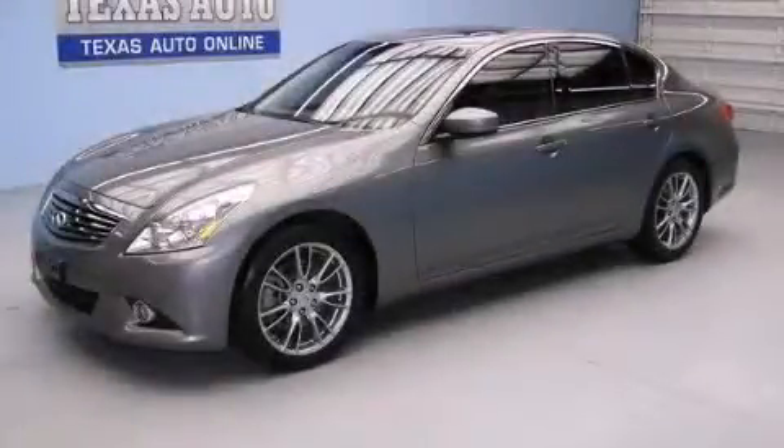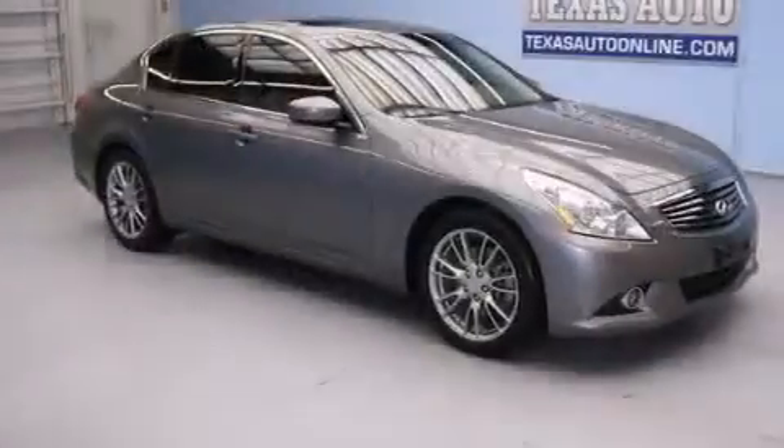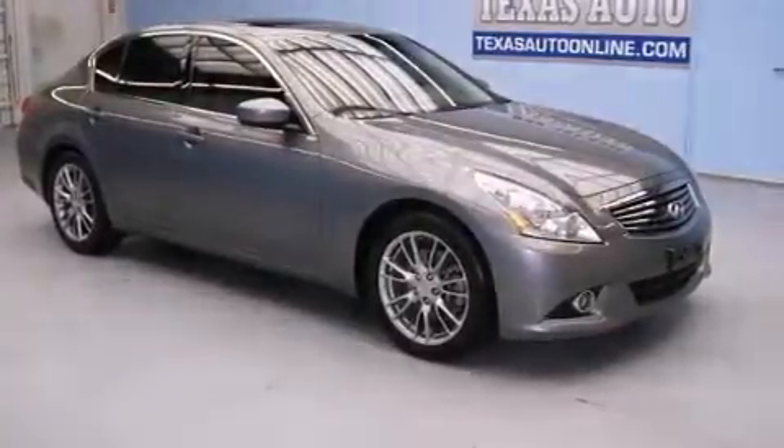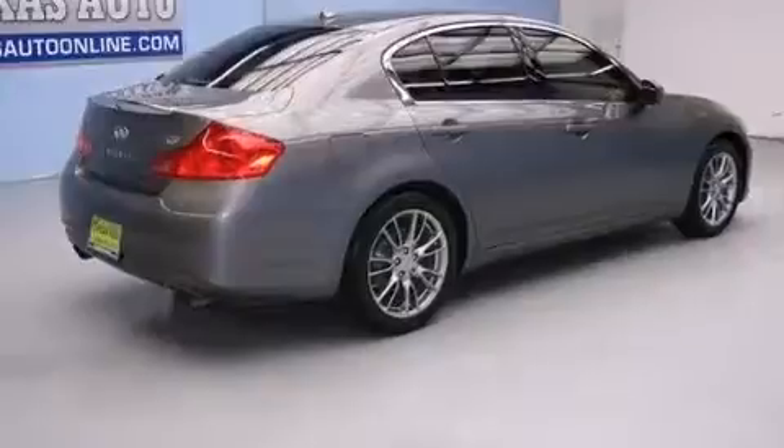This is a 2012 Infiniti G37, plenty of space for what you need. It features a 3.7-liter six-cylinder engine and an automatic transmission.